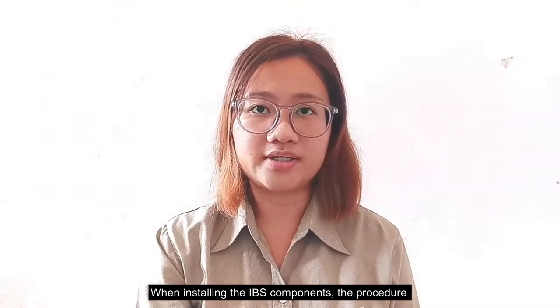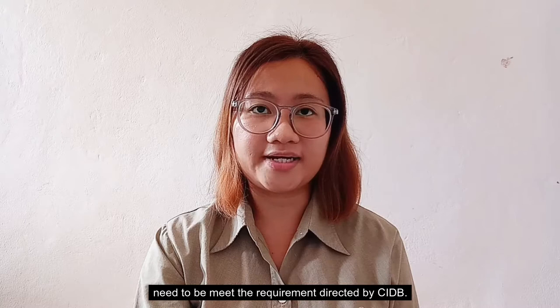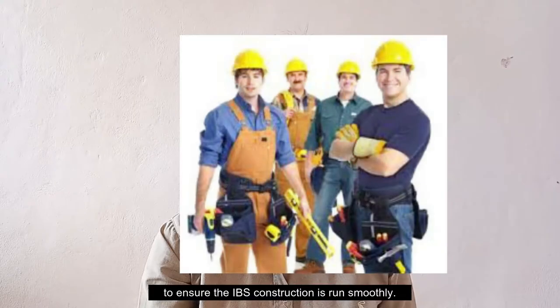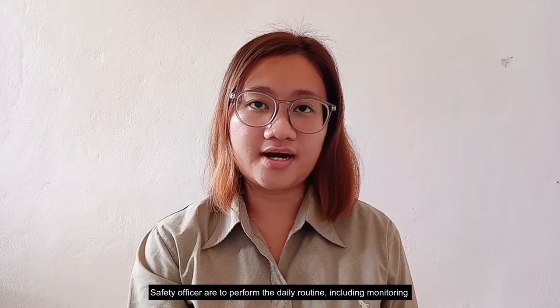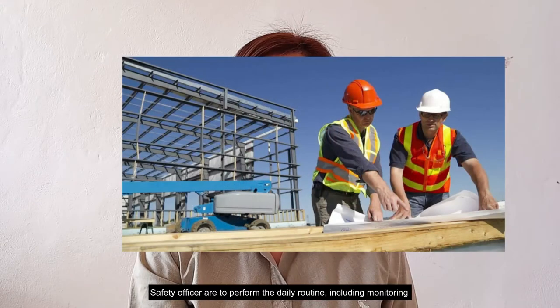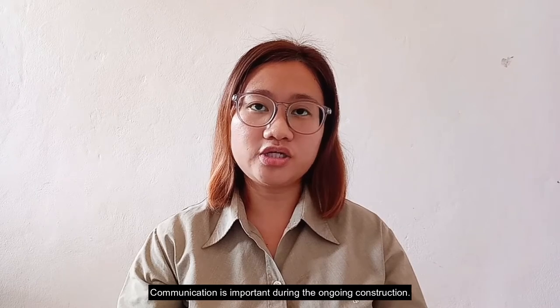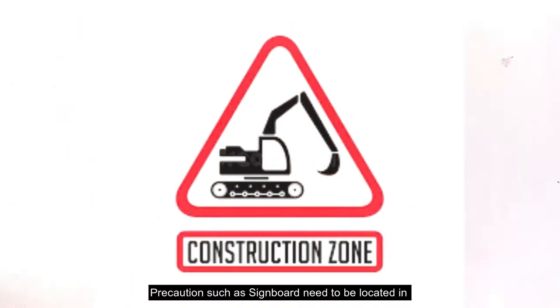When installing IBS components, the procedure needs to meet the requirements directed by the CIDB. The company should appoint skilled workers to ensure that IBS construction runs smoothly. Safety officers are to perform daily routines including monitoring the construction site every day. Communication among workers is also important during ongoing construction. Precautions such as barriers need to be in place in order to minimize accidents.